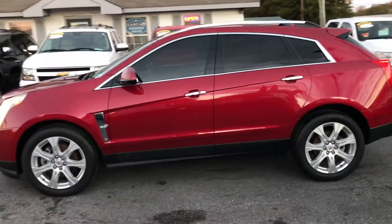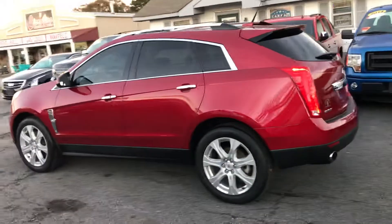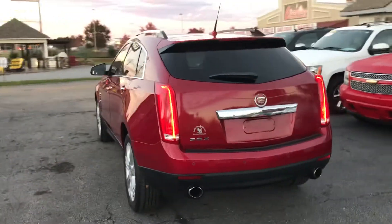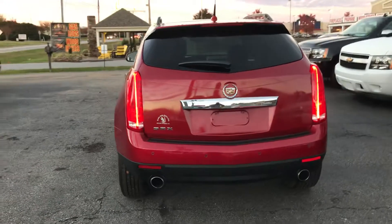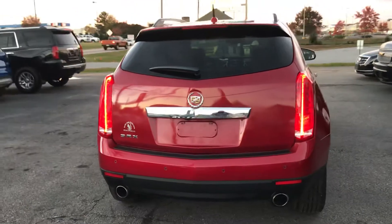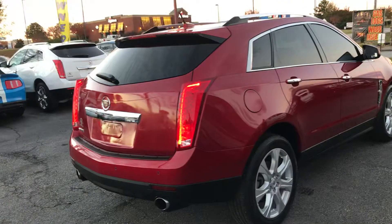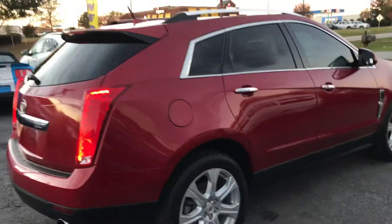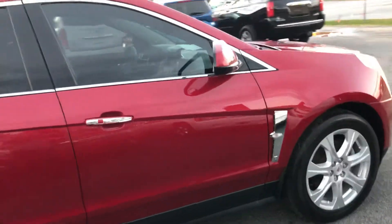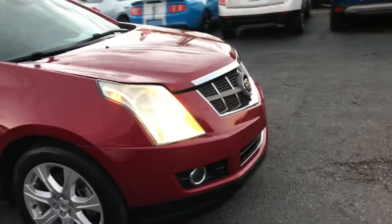Beautiful burgundy wine color with nice alloy wheels. As we come on around, you see the lines of this beautiful crossover SUV. It has dual exhaust, backup sensors, and the trademark Cadillac brake lights come on around. This vehicle has been tinted already. It has nice little chrome accents. This vehicle is free of all dents and dings and she's ready to go.